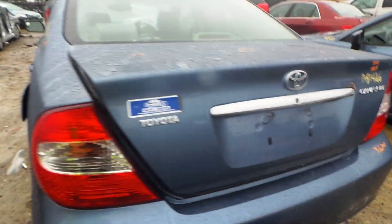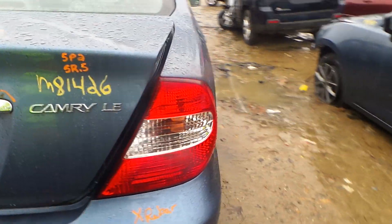We got a good quarter mounted left hand tail light as well as a right. We have a good rear rebar.